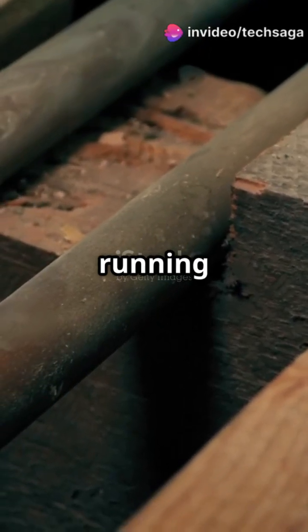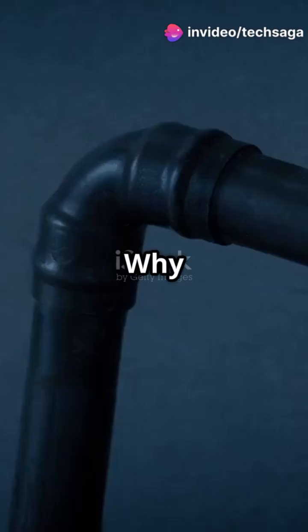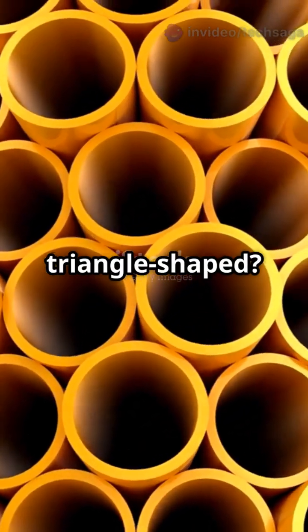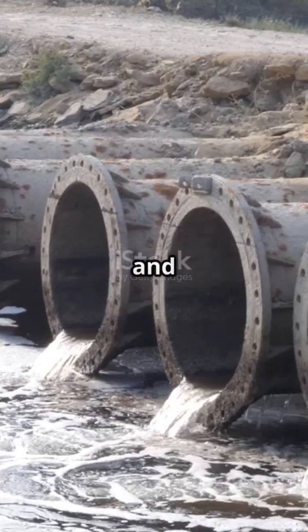Ever looked at the pipes under your sink or running along the ceiling and wondered, why are water pipes always circular — why not square or even triangle-shaped? The answer is all about science, strength, and flow.